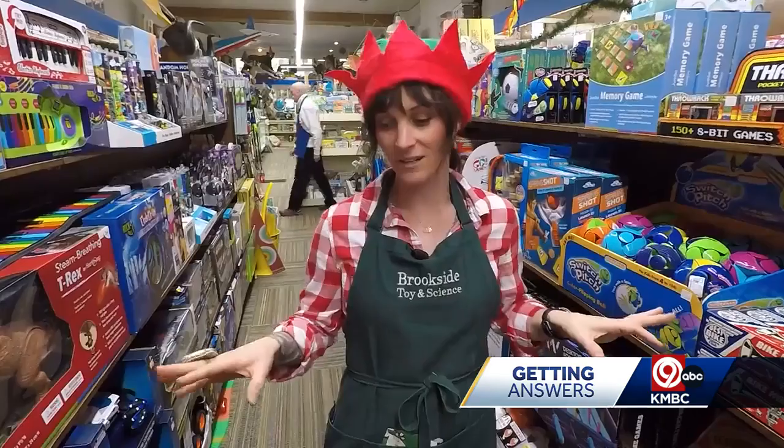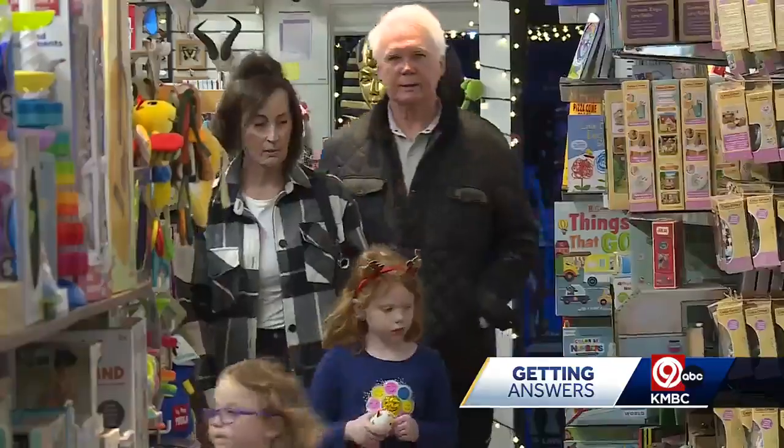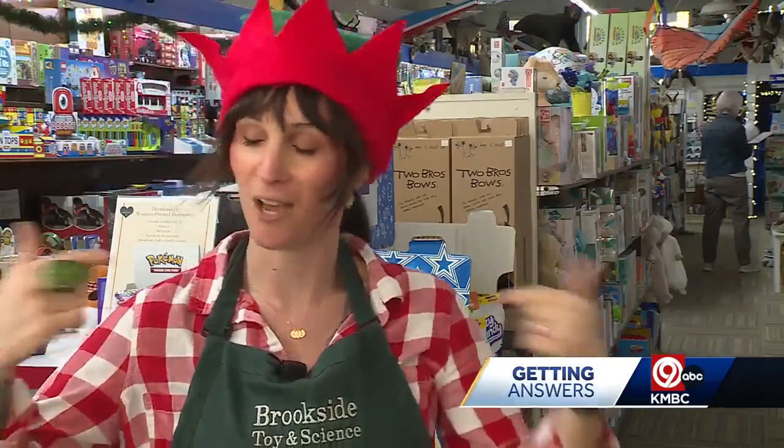For stocking stuffers this year, we're going classic. Amy Pollard has been working to make your holiday the best it can be. This is a good old-fashioned mom-and-pop shop — you've got mom right here helping you pick the toys.